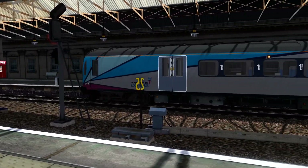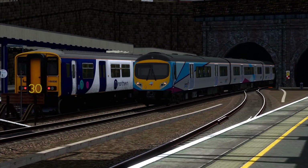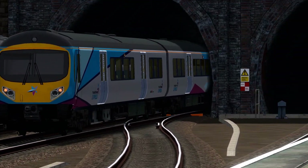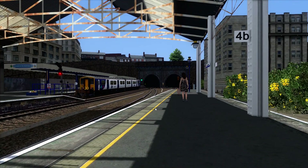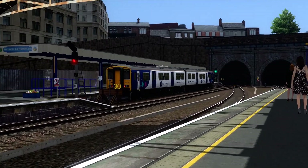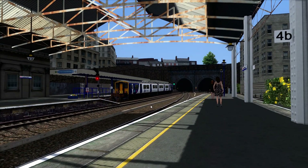There that one goes. So that's 185 107 and 185 128. There's also 150 220 — that'll be going out later to Sheffield, starting here at Huddersfield. So there go the 185s anyway, heading to Manchester Airport.